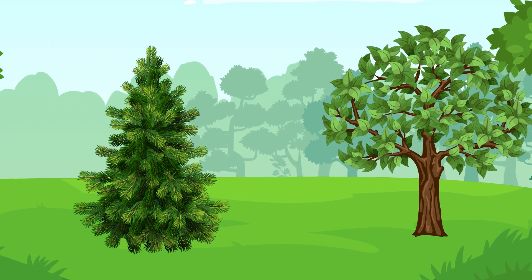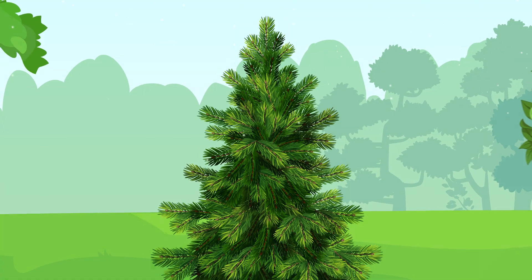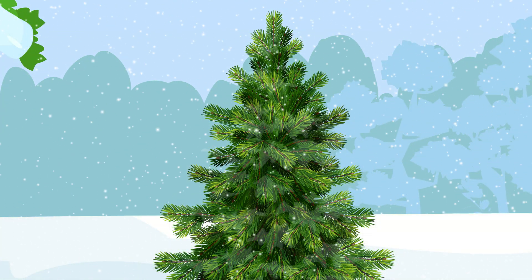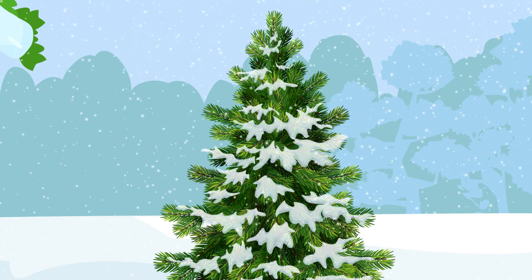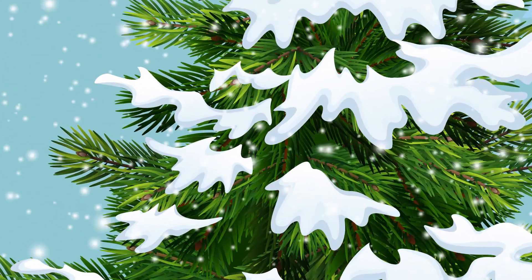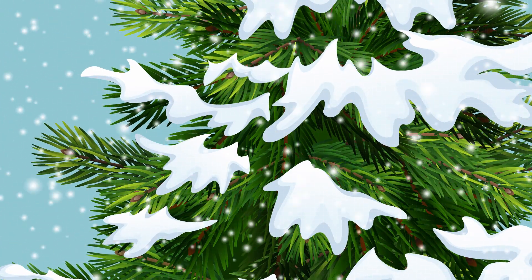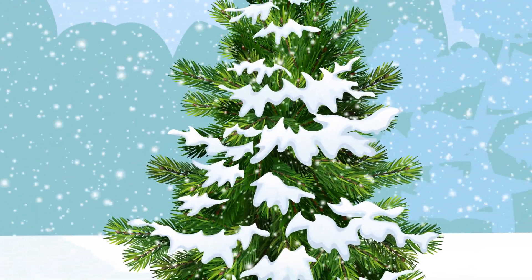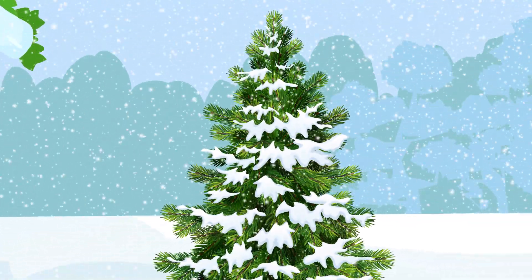Evergreen trees, on the other hand, don't need to drop their leaves as it gets colder, drier, and darker. That's because evergreens are much better designed to handle the winter. They have very strong, sturdy, waxy leaves. They're rolled up so tight they look like needles more than leaves. Those little needles need way less water than a big fat leaf, so the tree doesn't need to drop them at all.